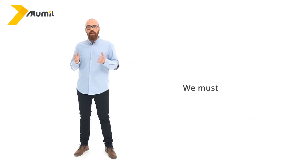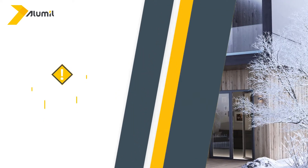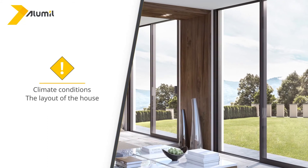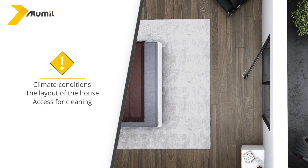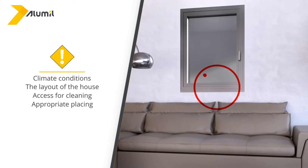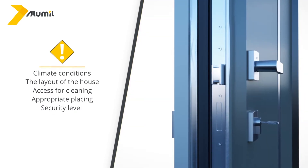You've probably figured out by now that there are lots of solutions, and that is why we must be careful with some details. So we should take into account the following in order to choose the right type of window or door: climate conditions, the layout of the house and its furniture, access for cleaning the windows inside and outside, not placing the windows in dangerous places, and the level of security that we want to achieve.